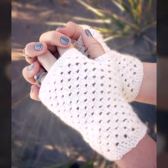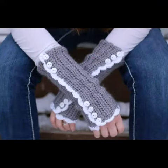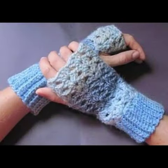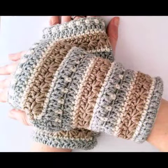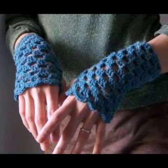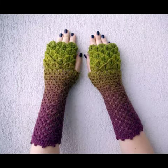Assalamu alaikum, hello friends, welcome back to my YouTube channel. Today I will talk about the most stylish and most demanding crochet fingerless gloves design — different designs, different styles, and different color combinations for you. So friends, how are you? I am fine and I hope you are enjoying the best condition of health. I am back again.